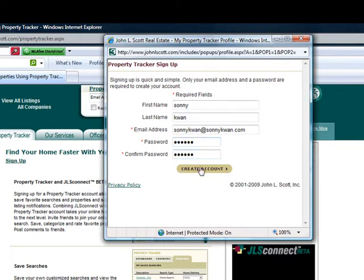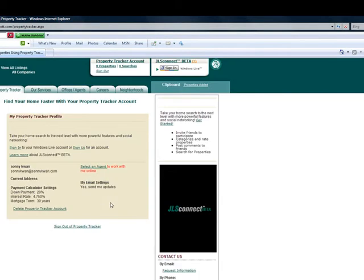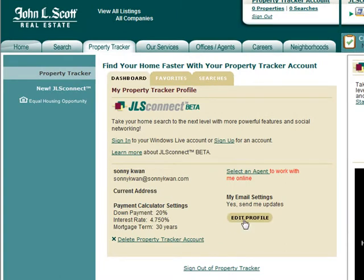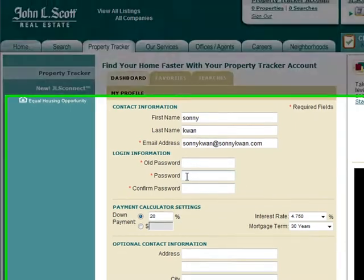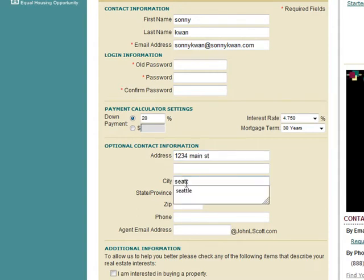Create your account and close this window — another window will pop up. Here you'll see your name and email address. Click on Edit Profile and your name will pop up again. Don't worry about that, you've already done that. Come down and type in your address, like 123 Main Street, and the zip code.